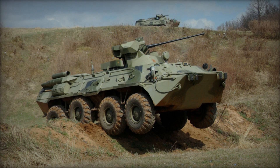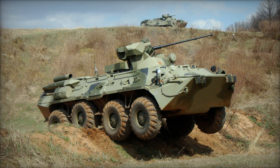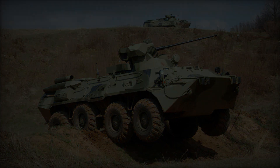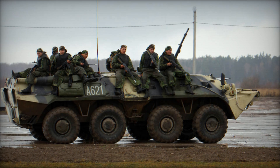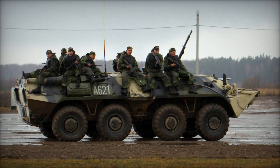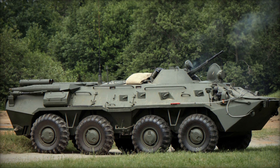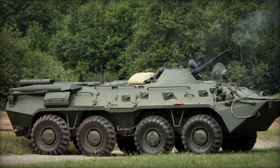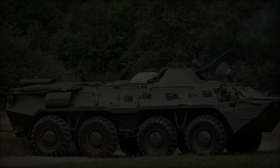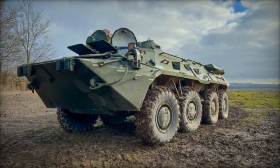Building upon the foundation of the BTR-70, Soviet engineers replaced the twin gasoline engines of previous designs with a single V-shaped 8-cylinder KamAZ-7403 series diesel engine, capable of delivering 260 hp at 2,600 rpm. The iconic 8-wheel configuration was retained, although the introduction of the new power plant necessitated some modifications to the rear engine compartment, resulting in a raised rear hull line.